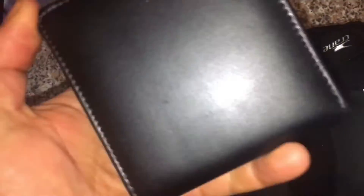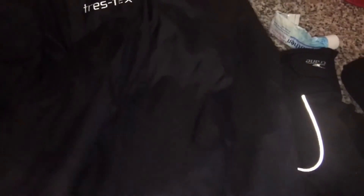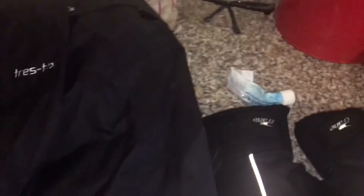Gloves — doesn't need any description. Wallet. And then I'm going to carry my packable jacket from Trespass in the bag as well. So yeah, let's get it going.